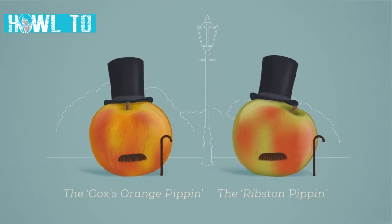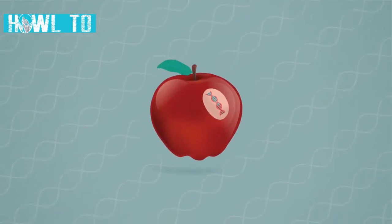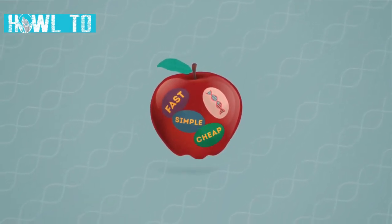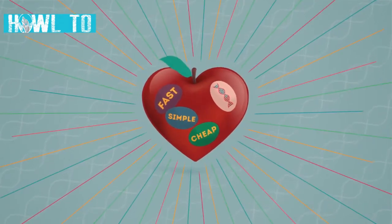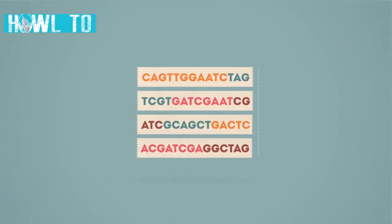But with gene editing, we've made a great leap forward. This increasingly accurate new technology is faster to use, relatively simple, and cheap compared with previous methods, and promises huge benefits. In a nutshell, it works by identifying then cutting pieces of DNA.